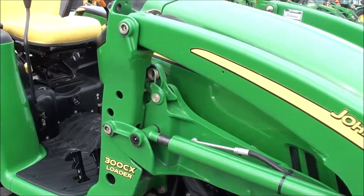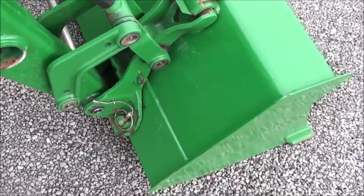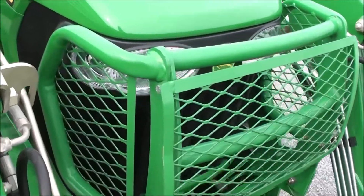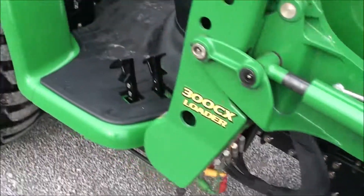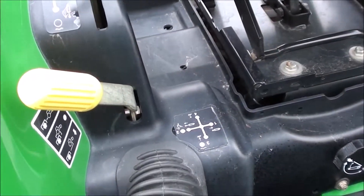It has the John Deere hookup for the bucket connection and a five-foot front bucket. There's a front grill guard with mesh screen on the front and the sides. As you can see, the paint is excellent and the tires are excellent. It also has the mid-PTO option, which is selected by this lever right here.